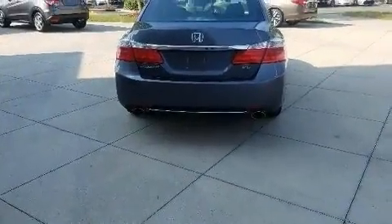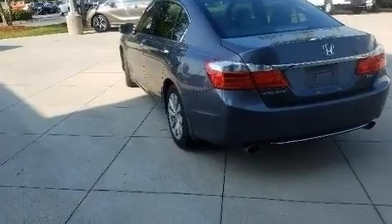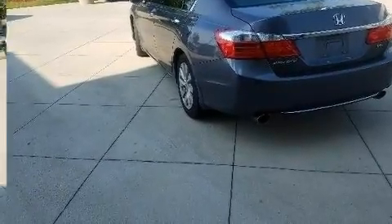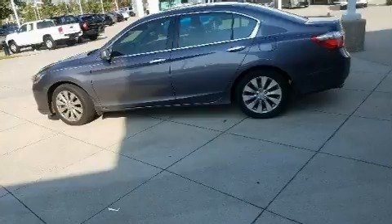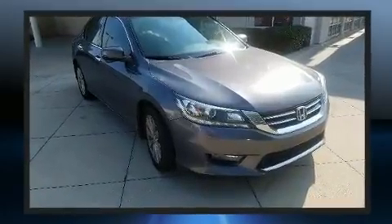All of the premium features expected of a Honda are offered, including a tachometer, an automatic dimming rear-view mirror, and seat memory. Features such as automatic climate control and leather upholstery prove that economical transportation does not need to be sparsely equipped.